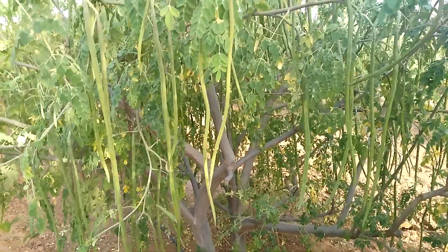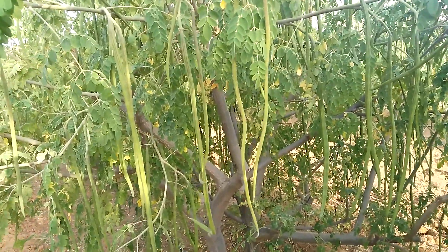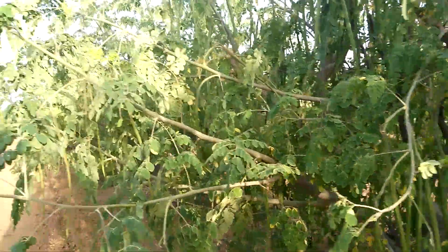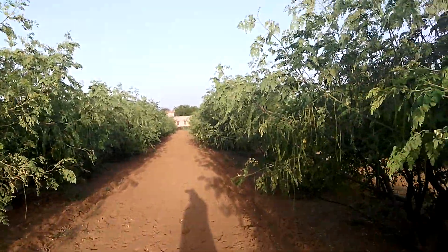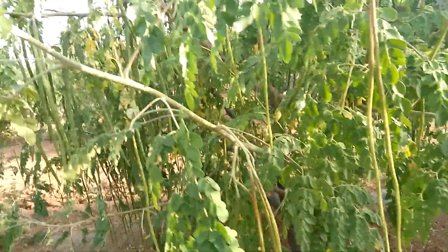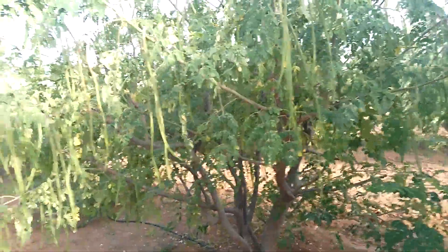Good evening from Momex 3 Moringa Farm, Moringa Peruvinal Farm. Momex 3 Moringa are under fruiting stage. This is the third fruiting after its plantation within 18 months.